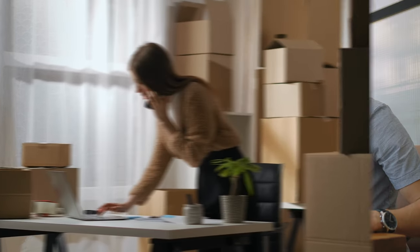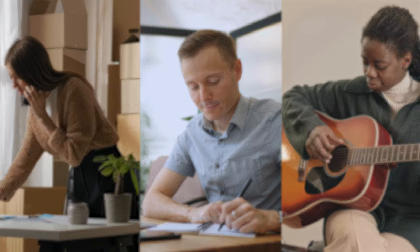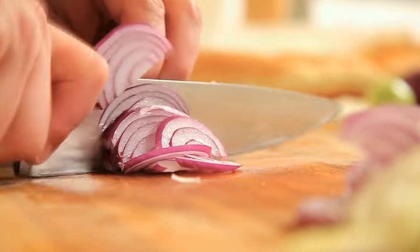The direct then drill approach can be used for almost any pursuit, such as starting a business, writing a book, or even learning an instrument. In each case, everything begins by identifying the most direct opportunity to engage in the goal activity. Then, as challenges or setbacks arise, you can engage in purposeful practice to improve the skills and abilities needed to take your skill to the next level.